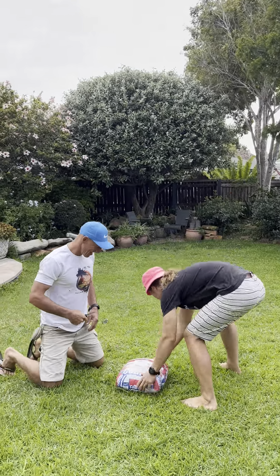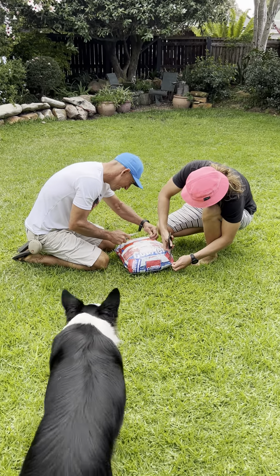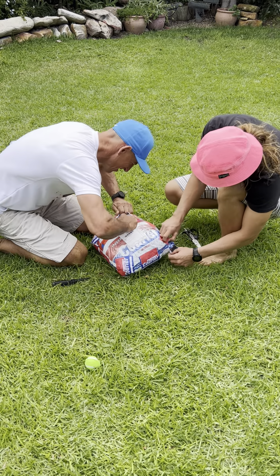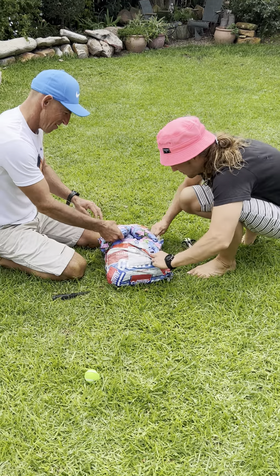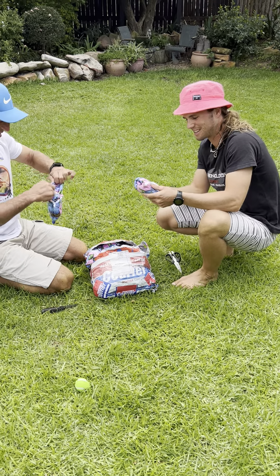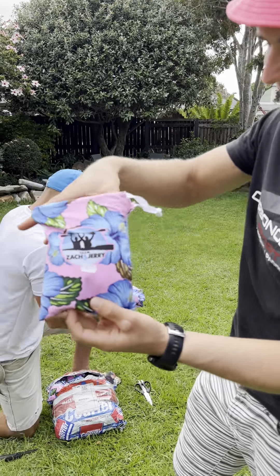I'll grab the scissors and let's get this done. They came in little bags — if you can see, a little goodie bag.